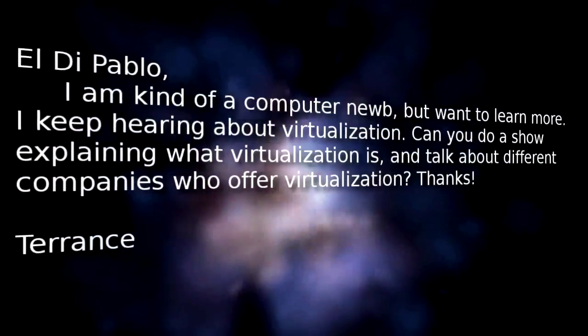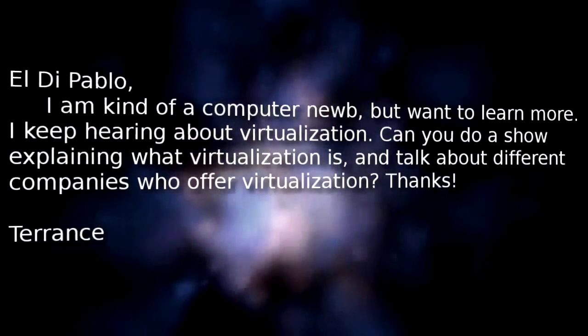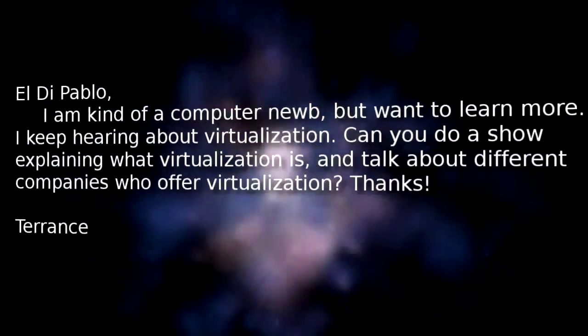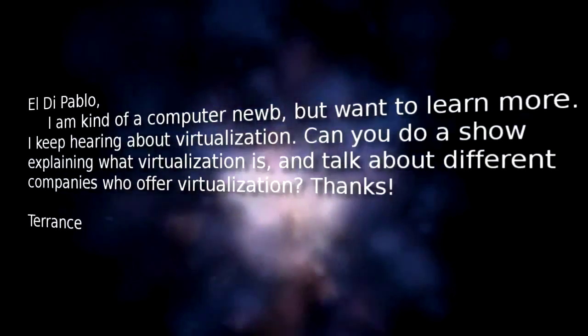Today we have an email from Terrence of Brookville, Ohio. He writes: 'Hello Pablo, I'm kind of a computer noob, but I want to learn more. I keep hearing about virtualization. Can you do a show explaining what virtualization is and talk about different companies who offer virtualization? Thanks, Terrence.' Yeah, I think we can do that.